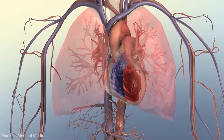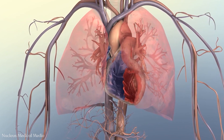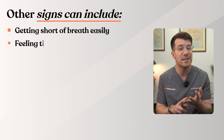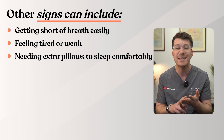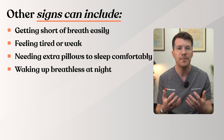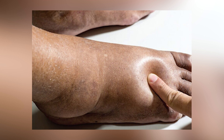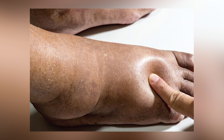Cause eight is heart problems. Sometimes swelling in both legs can happen if the heart is struggling to pump blood effectively — a condition called heart failure. Fluid can build up in the body, often starting in the ankles. Other signs include getting short of breath easily, feeling tired or weak, needing extra pillows to sleep, or waking up breathless at night. When you press on the leg you might notice pitting oedema — where pressing with a finger leaves an indent in the skin, showing extra fluid is being retained.